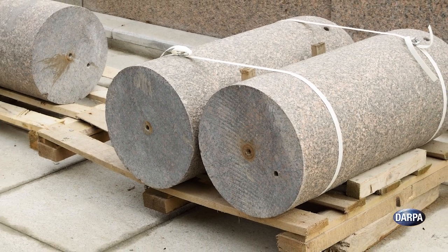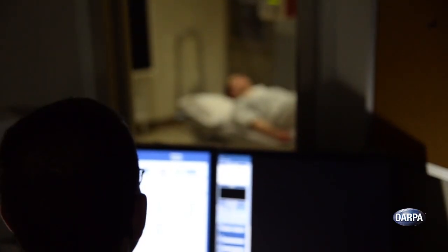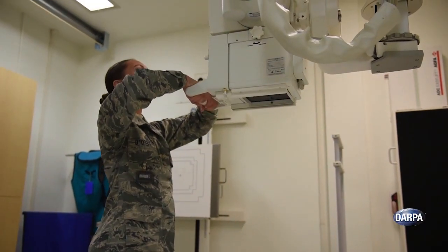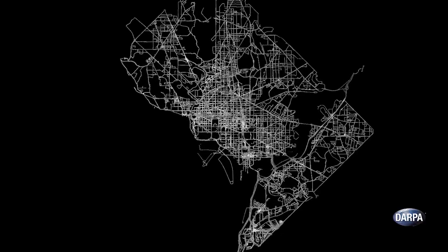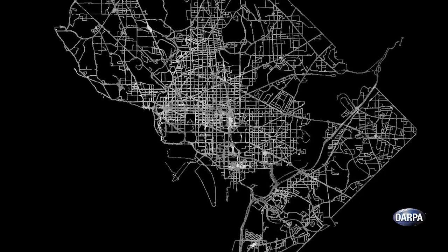Items as innocuous as natural granites used in construction, as well as lingering radiation after certain medical treatments, can trigger positive responses. SIGMA detectors can readily distinguish between these kinds of benign sources and threatening ones. Equally important, the SIGMA detectors provide detailed background radiation maps of the district, against which future sources may be more easily detected.